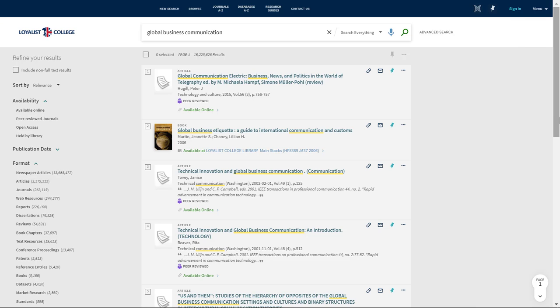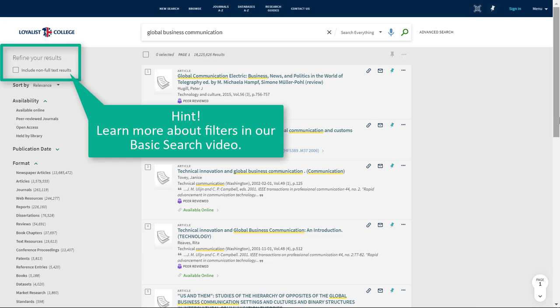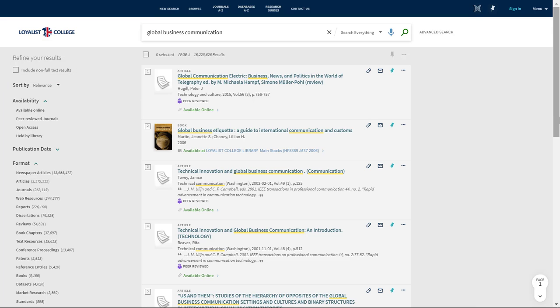How do you know if you're looking at an eBook? Every item in your list of results has an icon and a word or two that tells you what the format is, such as book, article, video, and so on. To make it easier to find eBooks, let's filter this list to show only books and eBooks. On the left side of your screen, you'll see options to filter or narrow down your list of results. You can learn more about these filters by watching our basic search video. We'll use the format filter and choose books.